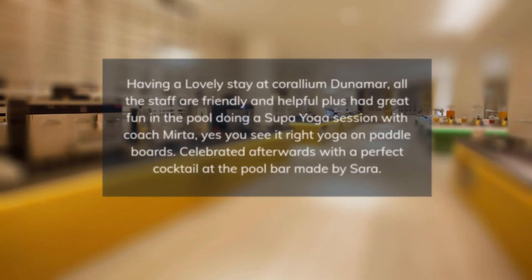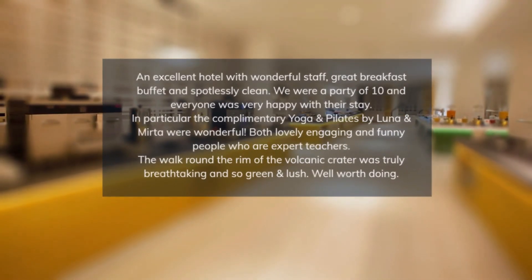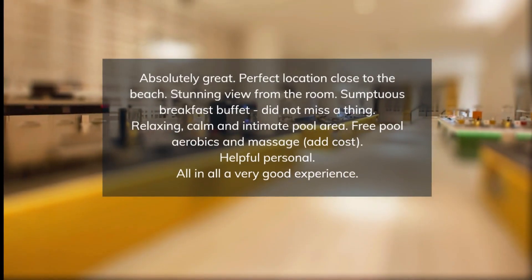The sixth floor of the main building is home to a spacious swimming pool that offers marvelous sea views, while the biggest swimming pool can also be heated for winter use.